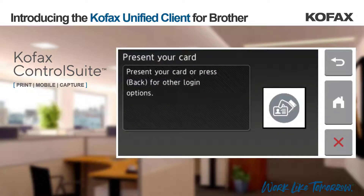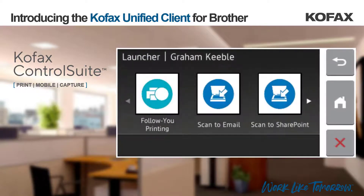Today I will log in using a card. Once logged in to the Brother unified client, the employee is presented with the follow-you printing icon and any number of capture workflows depending on what they have been granted access to via their Active Directory security group memberships.